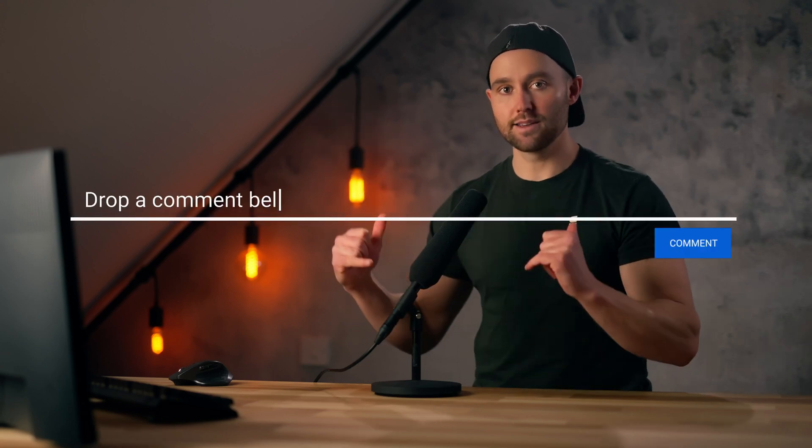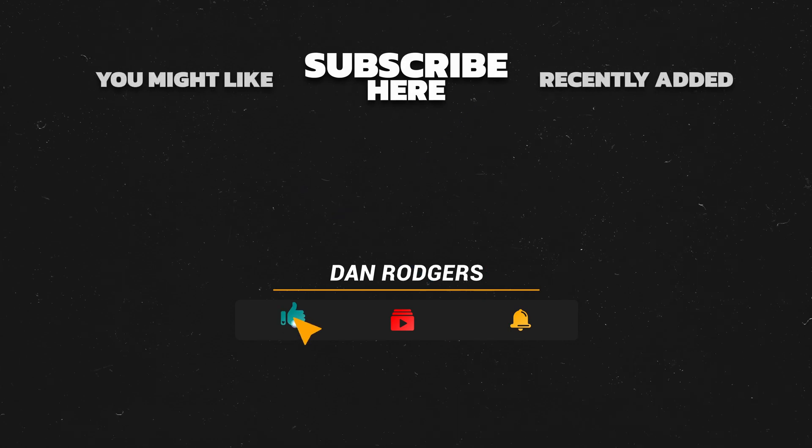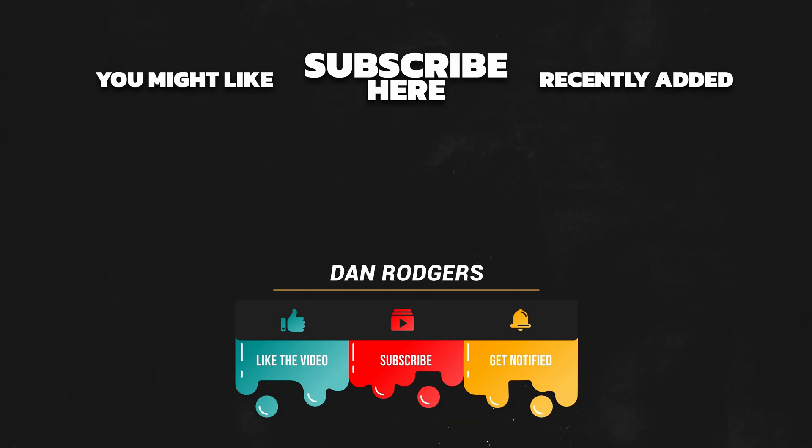Those links also support this channel, so thank you in advance if you choose to use them. If you want to see a deeper dive into any one of these three tools, please comment the name of that tool below this video. Please drop a quick like on this if you found it useful. I do hope this helped you find the right one for you, and I will catch you in the next video. Bye-bye.